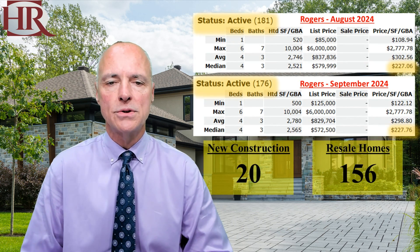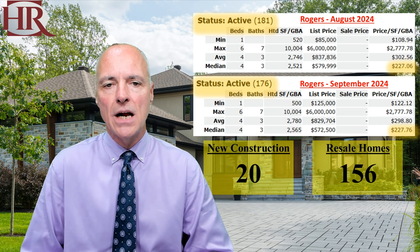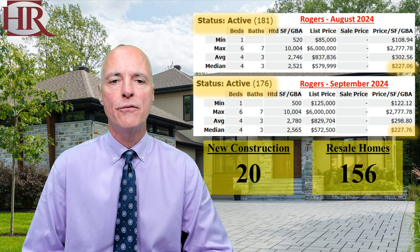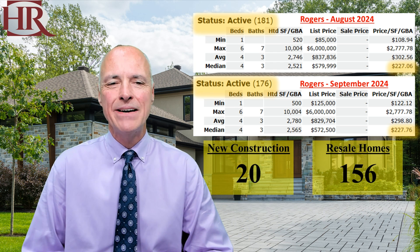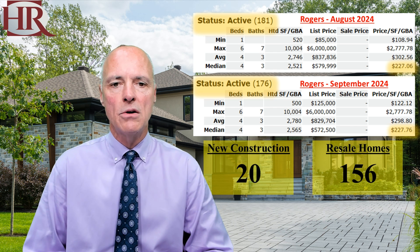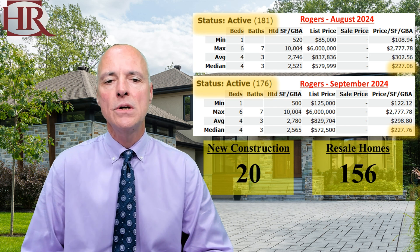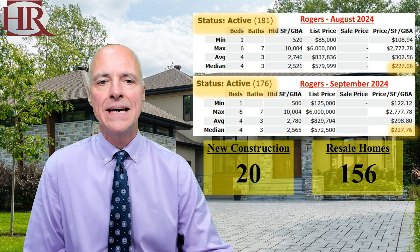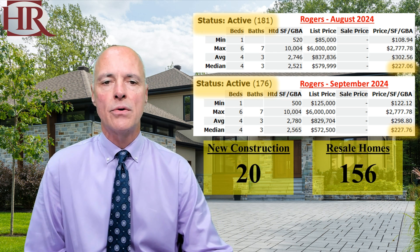Let's move over to Rogers. This time last month, Rogers had 181 houses for sale at $227 per square foot. This month, they have 176 listings for sale, also at $227 per square foot. There are 20 new construction houses and 156 resale homes. So a decrease in Rogers in their inventories.